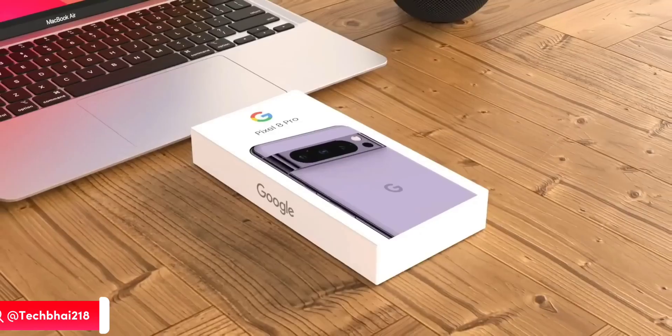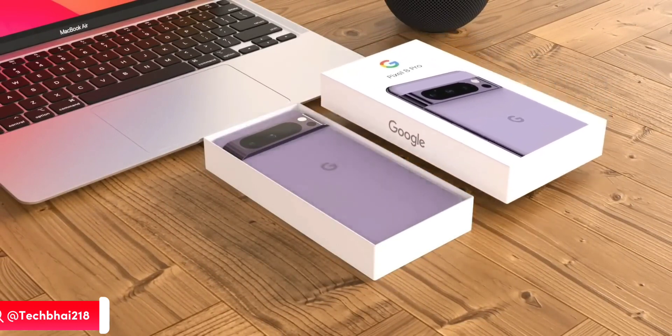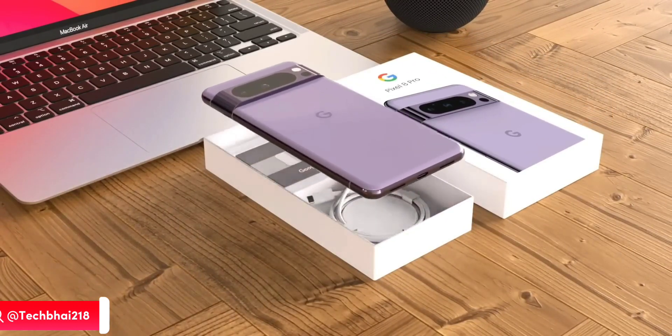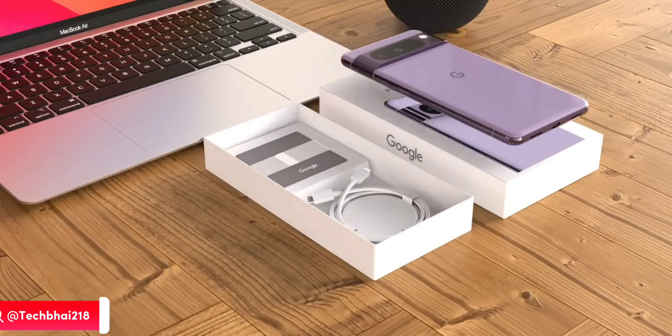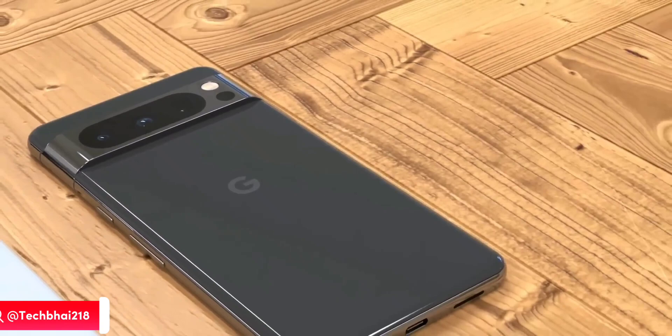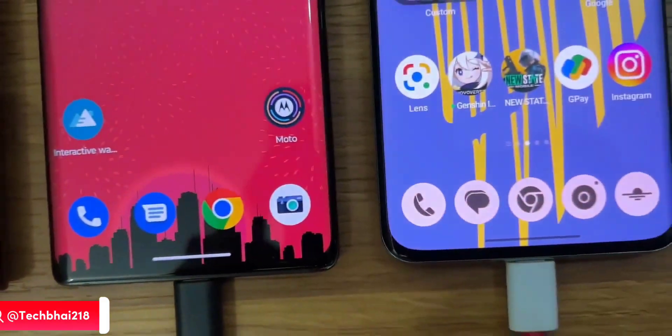That is still faster than the 23 watts in the Pixel 7 Pro, so from 23 watts to 27 watts is a meaningful jump. For those coming from an iPhone or Pixel 6 or 7, they want to be on the safer side — I get it — but 45 watts would be a sweet spot in my opinion.